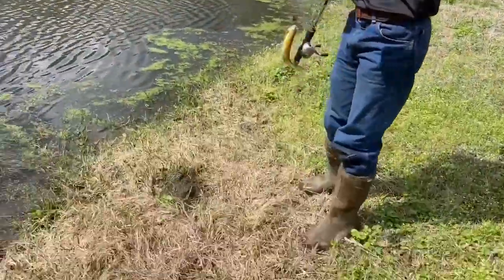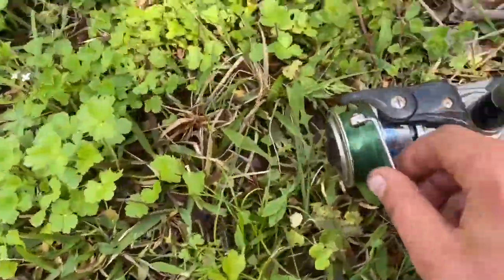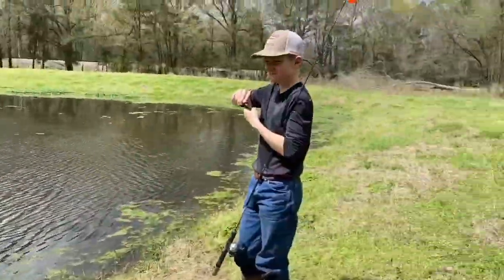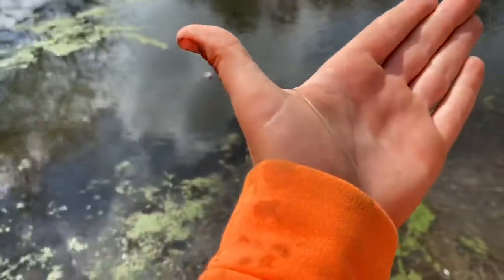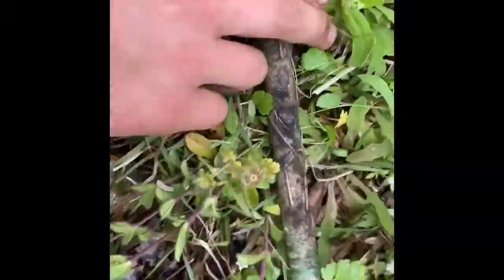Third one of the day. My reel actually broke right there, so I'm going to try to fix it later. But for now I'm just going to have to hand line it. Maybe we can catch some more fish. My bobber is a little close, so I'm going to recast it with my hand. Maybe we can catch some more with my hand line stick.